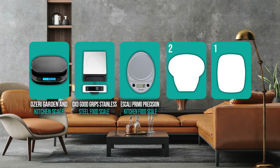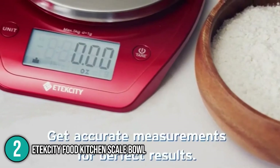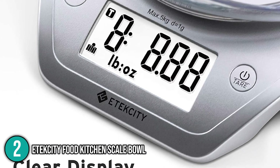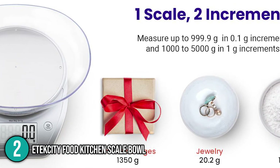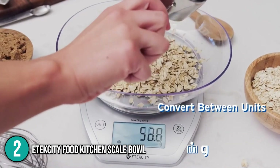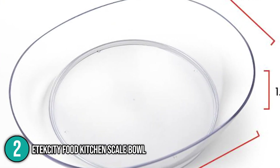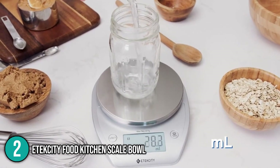Coming in at number 2 on our list is the E-Tech City Food Kitchen Scale Bowl. This high-precision scale features upgraded sensors that provide accurate readings in a flash. Our team found its backlit LCD display very easy to read, especially in areas with dim light. It has an 11-pound weighing capacity with increments of 1 gram for precision. The set comes with a detachable bowl perfectly designed to hold a variety of ingredients, which our team found very convenient. The bowl also serves as a space-saving protective cover when the scale is stored.